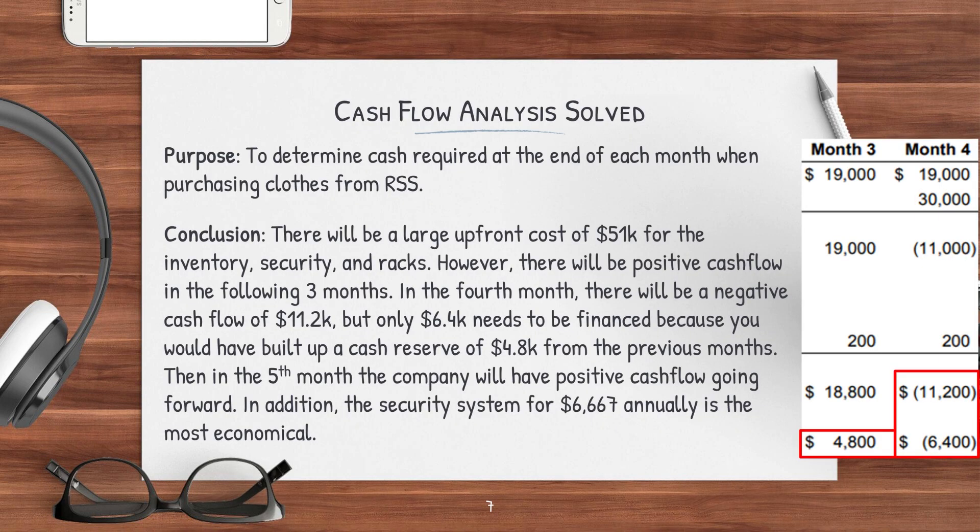Because I didn't have enough space on the last slide to put a purpose statement, I'm writing it here — but normally you would include this with your Excel. My purpose statement is that I wanted to determine the cash requirements at the end of each month when purchasing clothes from RSS. The conclusion is that there will be a large upfront cost of $51,600 for the inventory, security, and racks. However, there will be positive cash flow in the following three months. In the fourth month, there will be a negative cash outflow of $11,200, but only $6,400 needs to be financed because you would have built up a cash reserve of $4,800 from the previous months. Then in the fifth month, the company will have a positive cash flow going forward.